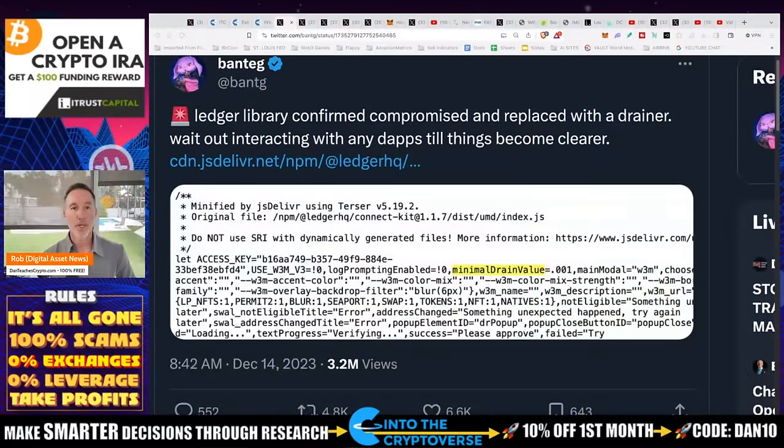What it really comes down to is: don't touch your Ledger today. Don't interact with any apps. We don't know how far this actually goes. So today in the morning, right before we did the NFA live show with Guy and Ben, I saw this tweet come out — and then it was a storm of tweets. Ledger library confirmed — this isn't from somebody, from a guy who knows a guy — Ledger library confirmed compromised and replaced with a drainer. Some type of code, you can see right here, a minimal drain value, which was inserted into the code itself, into Ledger's GitHub.